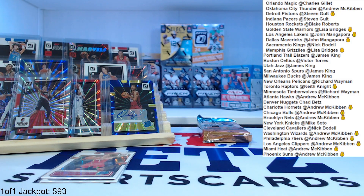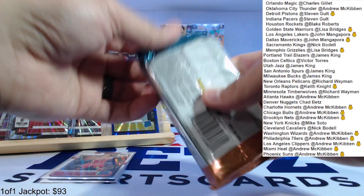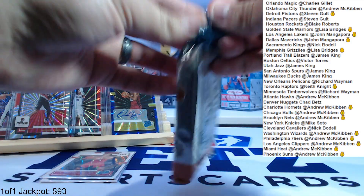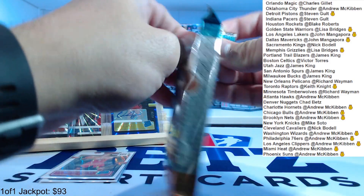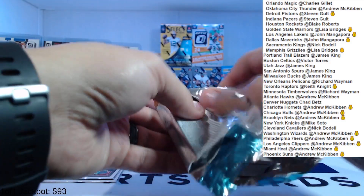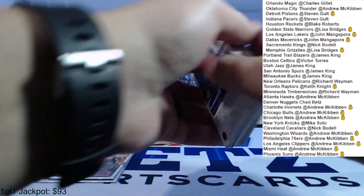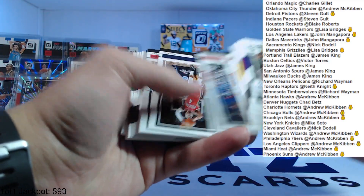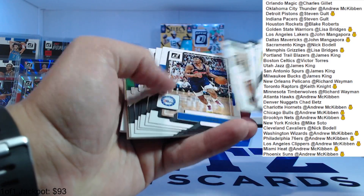All right, we got one pack left. Here we go. A lot more numbered cards than I feel like last year — maybe I don't know. Maybe this is a hot box — I don't know if that's a thing. I have to watch some videos and see if this is normal, but maybe it is.